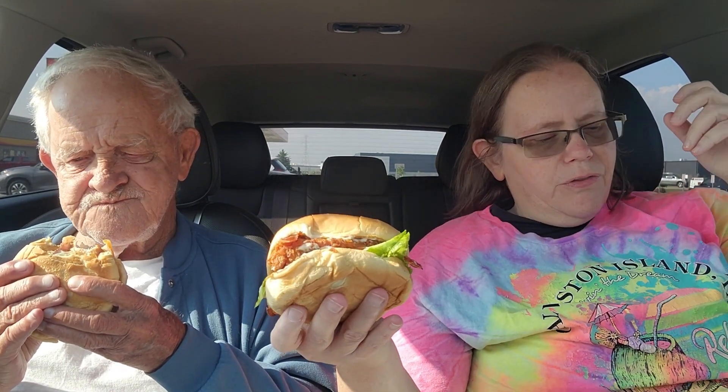Here in Ohio they are charging — I have my paper, I put it in my book, I'm recalling from memory here — they're charging seven dollars and 69 cents for these chicken BLT hand-breaded chicken sandwiches here in Ohio at Hardee's. Here we go, I'm gonna give this thing a whirl.